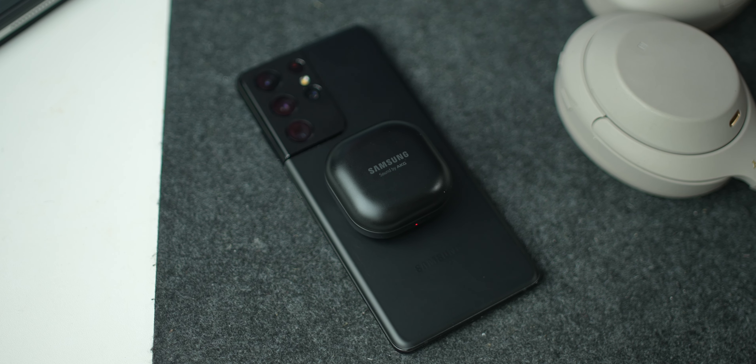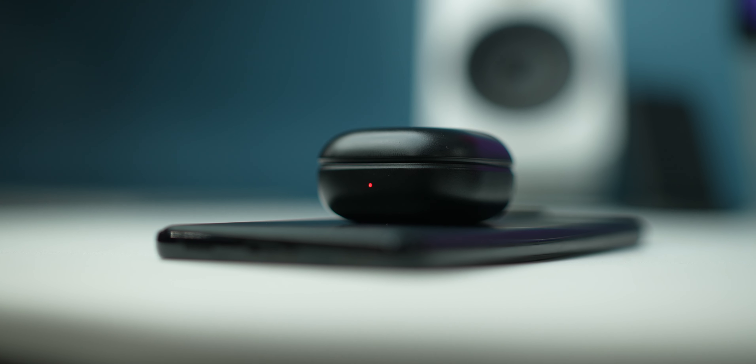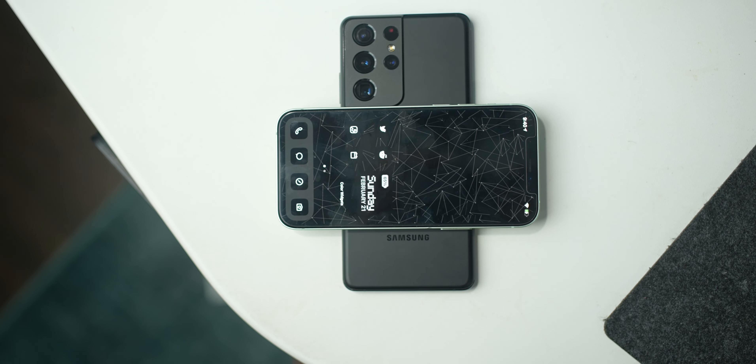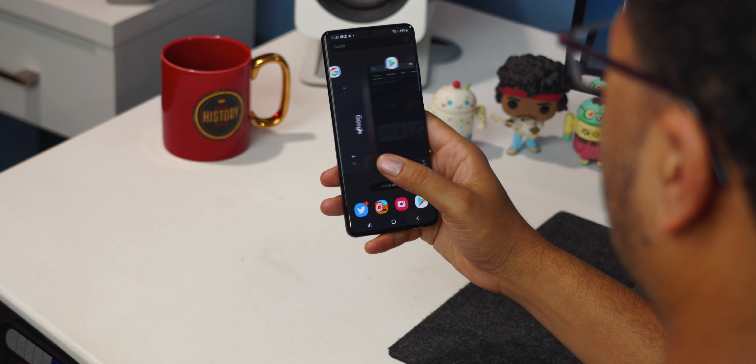Reverse power sharing is useful, especially if you have Galaxy Buds like I do here. But you can even use AirPods or anything else — you just turn wireless power sharing on from the settings and the back of the phone becomes a charger. If you put the Galaxy Buds on the back of the phone for five minutes, you actually get an hour's worth of playtime, which is really nice. iPhone doesn't have that feature yet.